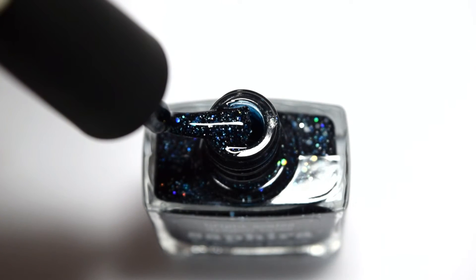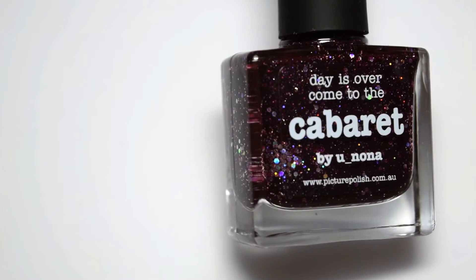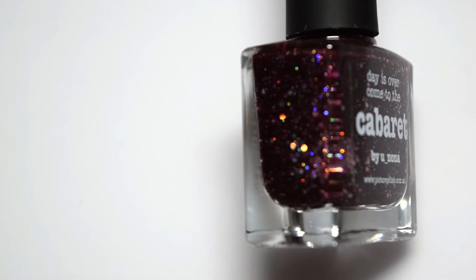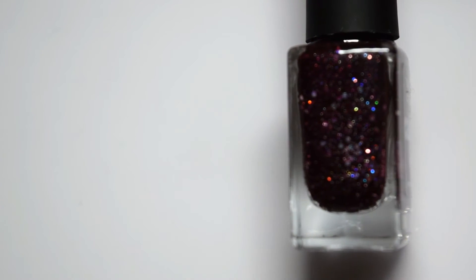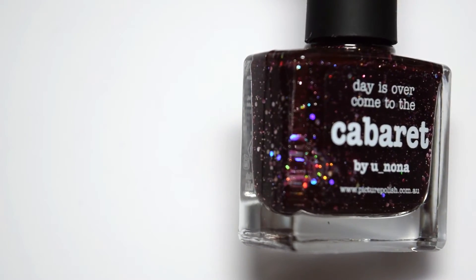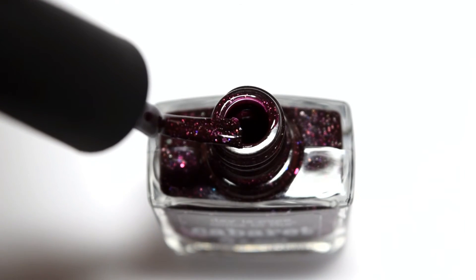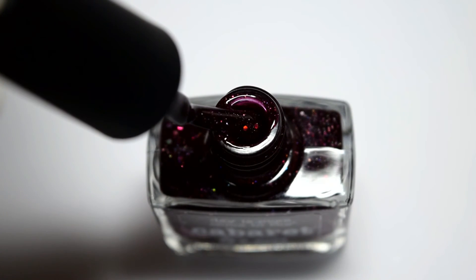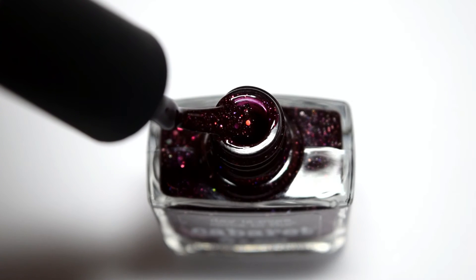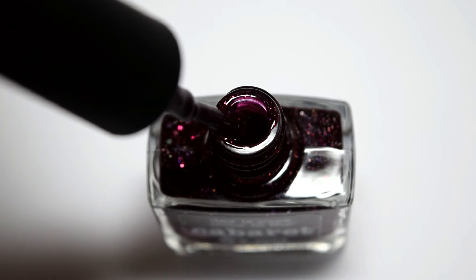I don't have anything that looks even remotely close to this one. The very last polish I picked up, also from Picture Polish, is called Cabaret, and this is like a dark wine colored jelly base with larger holographic hex glitters in there, and the hex glitters are definitely more sparse than they are in the other polishes I've shown you. If you can't tell by now, Picture Polish is one of my favorite brands — this is also more of a boutique brand and I just think they have some of the most unique polishes, especially since a lot of them are collaborations with bloggers. This is another one where I just don't have anything like it, and it's a little bit out of my comfort zone so I'm looking forward to seeing how much I like this one.